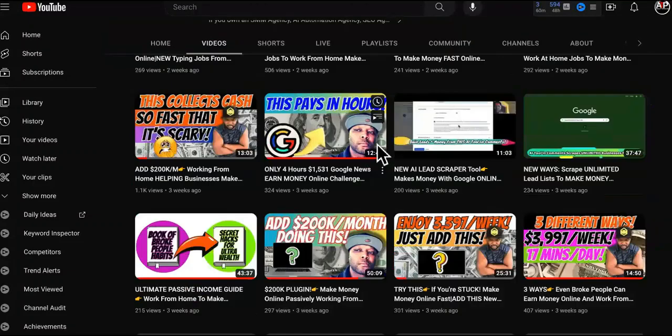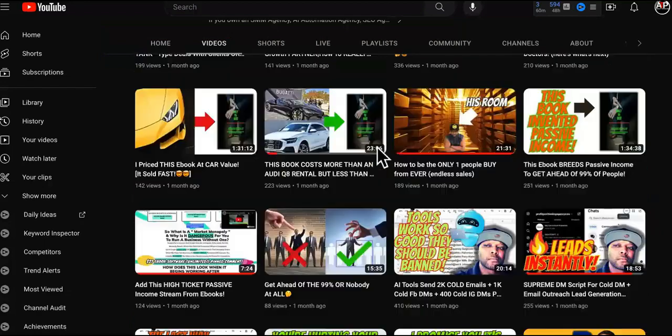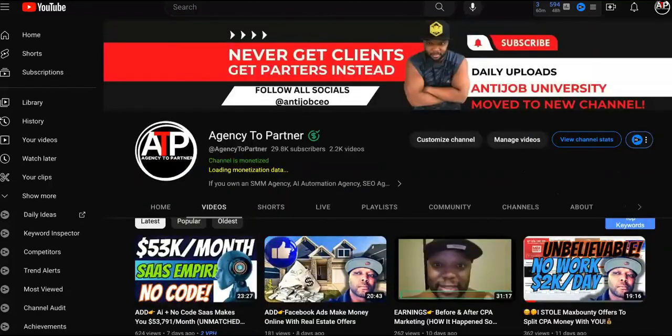What I have for you guys today is unlike anything you've ever seen on any channel on YouTube. We're going to combine no-code SaaS with AI automation and agencies. Don't worry, let me show you.